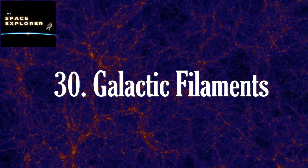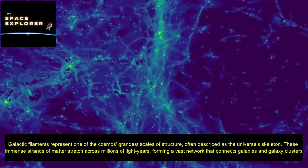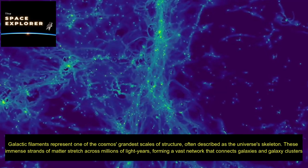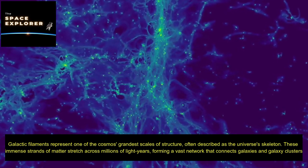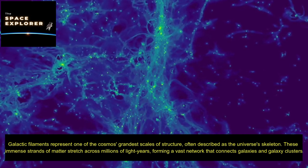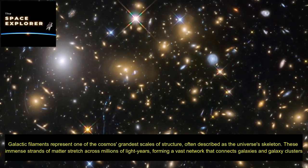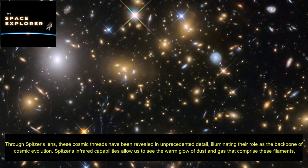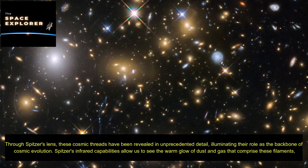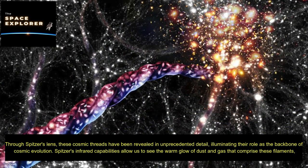Galactic filaments represent one of the cosmos' grandest scales of structure, often described as the universe's skeleton. These immense strands of matter stretch across millions of light-years, forming a vast network that connects galaxies and galaxy clusters. Through Spitzer's lens, these cosmic threads have been revealed in unprecedented detail, illuminating their role as the backbone of cosmic evolution.